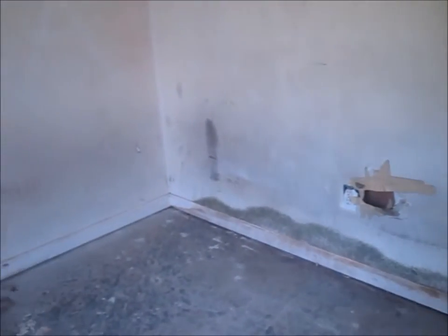We're seeing here some other types of mold — there appears to be some aspergillus types of growth. Without actually testing this, we're not exactly sure what types of mold are present, but there definitely is a mold problem going on inside of this home.